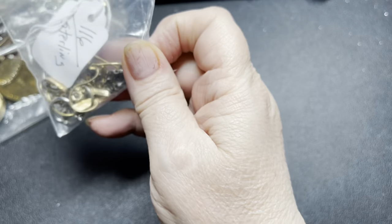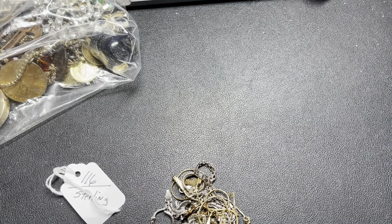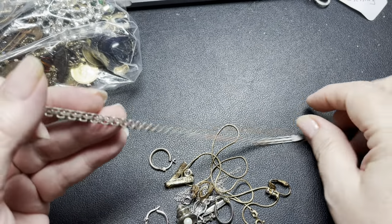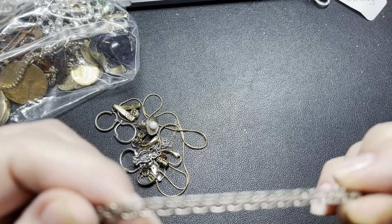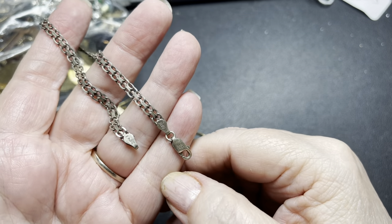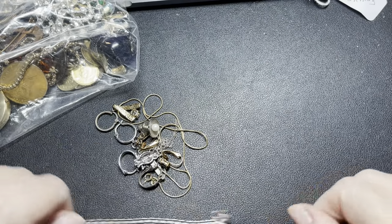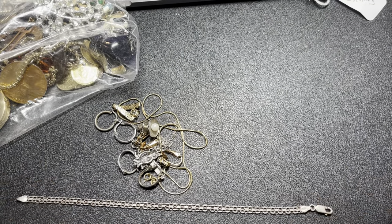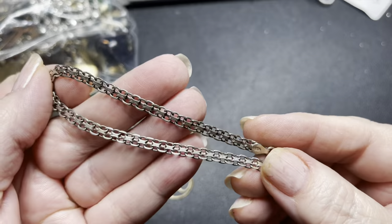Let's start with the sterling. This is a really small bag, but hopefully small but powerful. Here we have a bracelet — this is a really cool chain. It is marked Italy FAS 925. It is a lobster clasp and it is eight inches. On this one I'm going to do $22. That is a really cool chain.